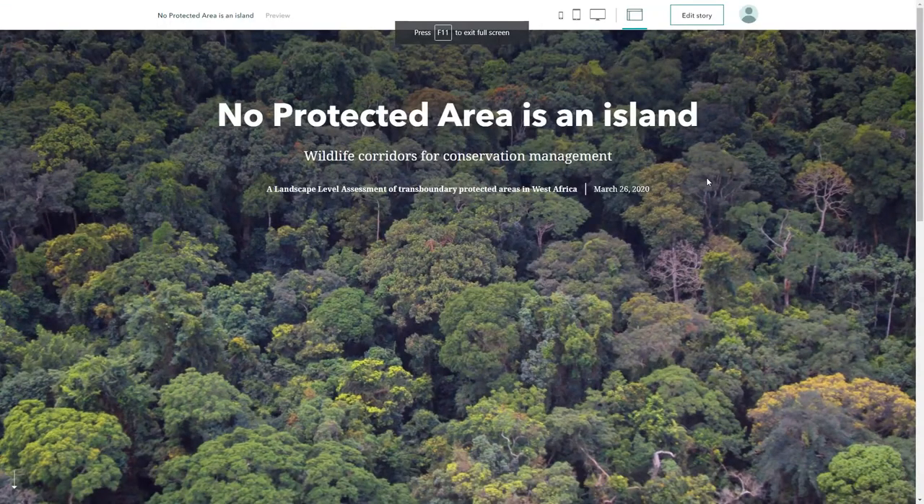Hi everyone, my name is Sam Gregory and I work in the analytics team at Fauna and Flora International. I'm going to be talking today about a project FFI has recently been involved with in Liberia and Guinea. We thought since this was an ESRI webinar we could try using the story map to walk through what the project's all about. The project was run as part of the West Africa Biodiversity and Climate Change program and focused on investigating wildlife connectivity through the platform of GIS and remote sensing.